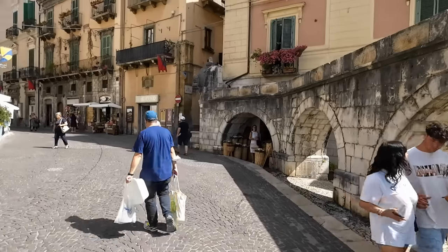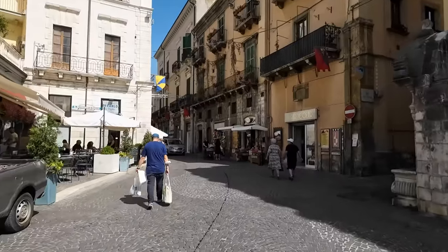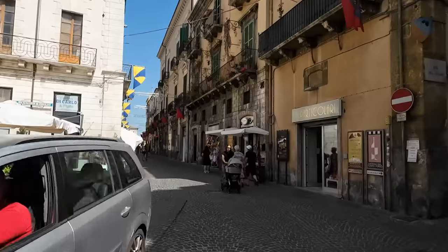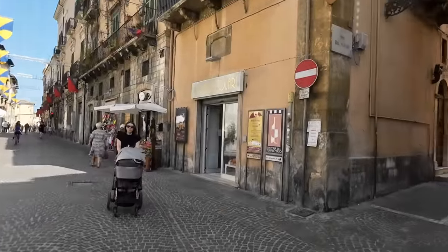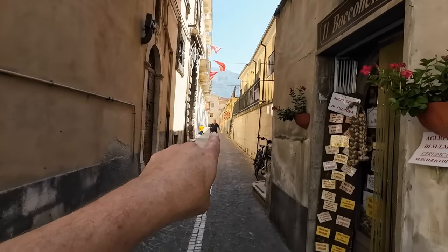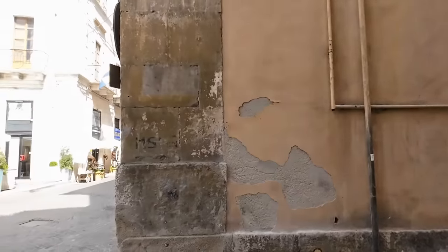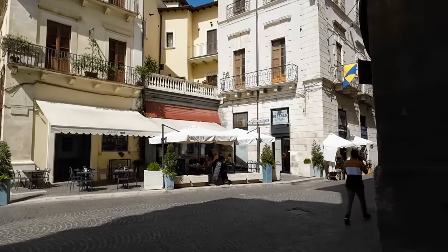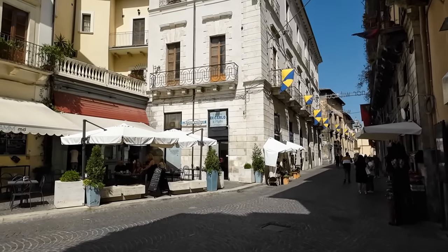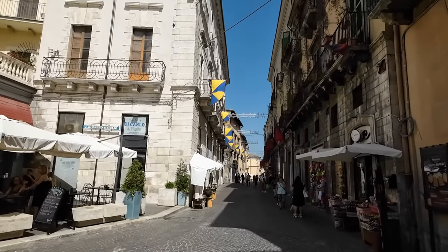The property we're going to see actually overlooks this piazza – this really is a fantastic one. It's just two minutes walk from the main piazza. The area we're interested in is just to the bottom of this road on the left, so literally less than a one-minute walk to the main center.